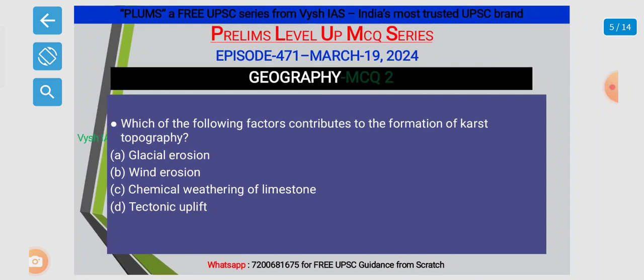Second MCQ: which of the following factors contribute to the formation of karst topography? Option A. Glacial Erosion. Option B. Wind Erosion. Option C. Chemical Weathering of Limestone. And Option D. Tectonic Uplift.